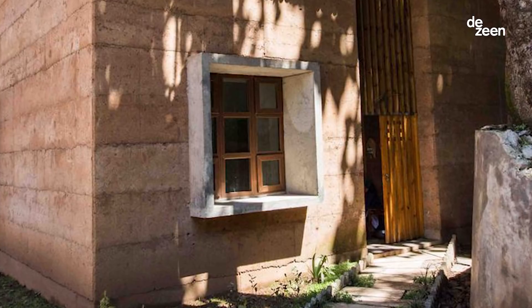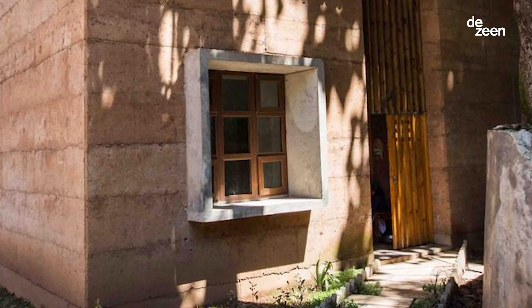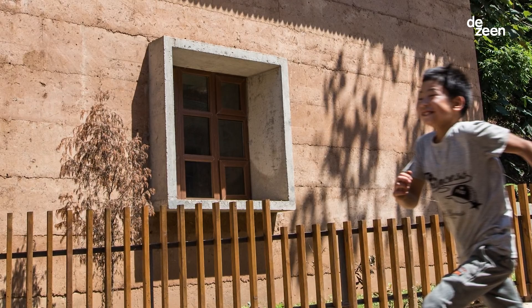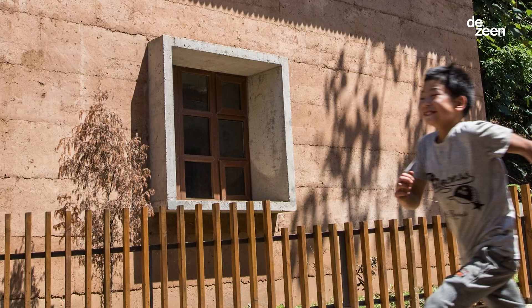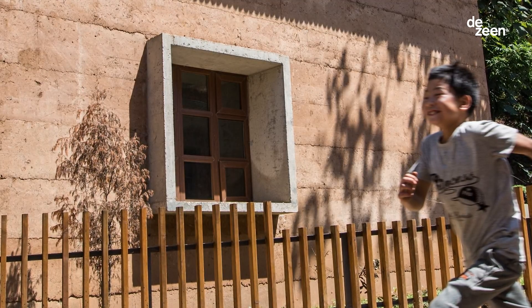Every time you form an opening in the earth wall, you weaken it. So for big windows like this, we have to surround it with a structure so that the wall becomes integral. The window frame is made of concrete so that when the wall needs to shake, the concrete will hold it intact.